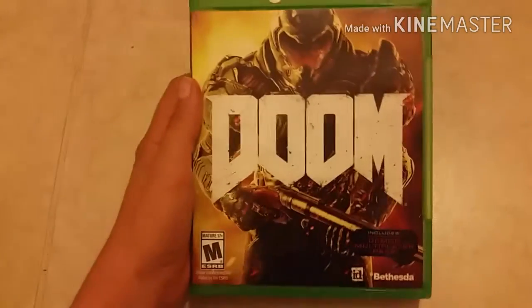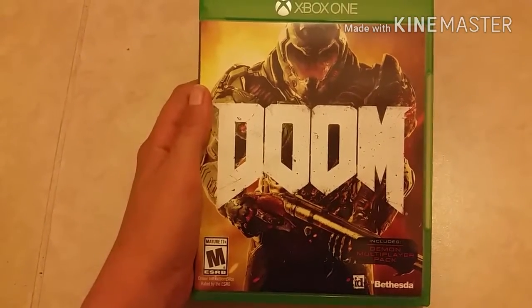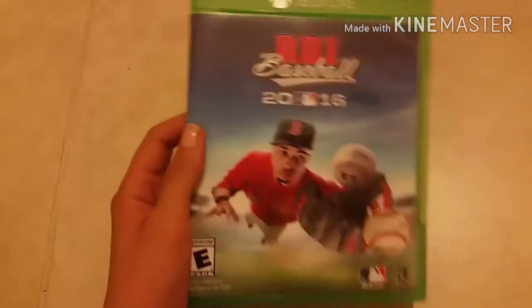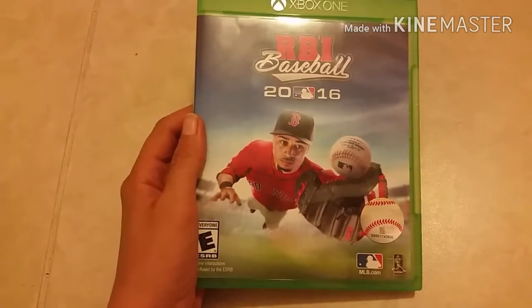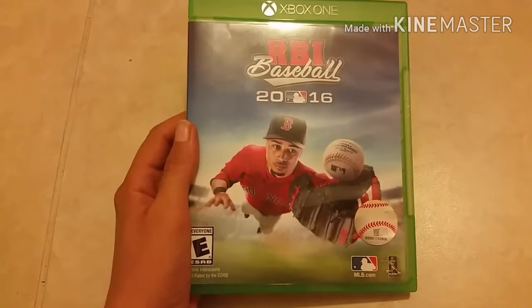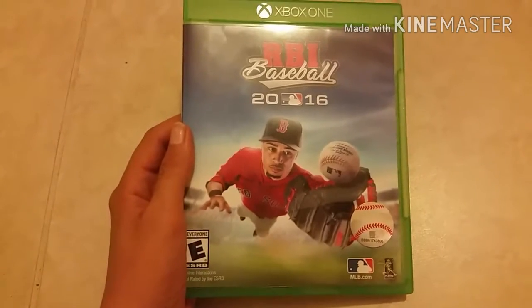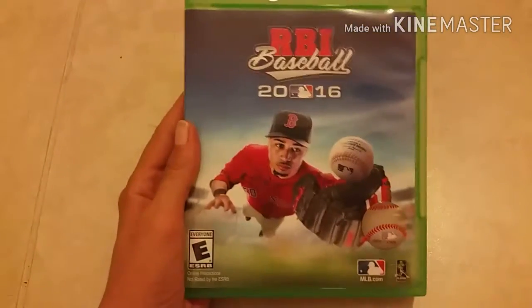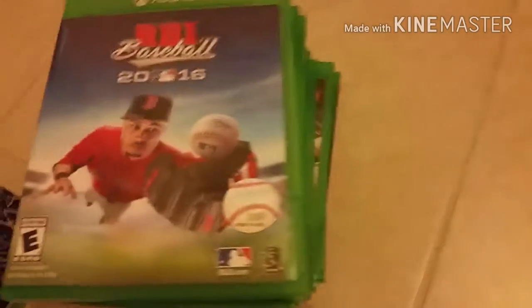Followed by Doom — I got this at GameStop for 20 bucks when they were having a good sale. Always do that. Ever hear GameStop is having a sale, check weekly — you can get new games for a good price. Then it is RBI Baseball 2016. Not as good as MLB, but hey, still a good game. And that is my small collection of Xbox One games.